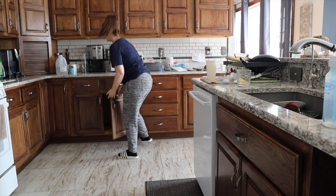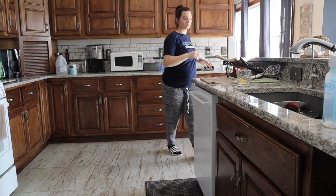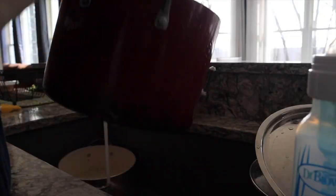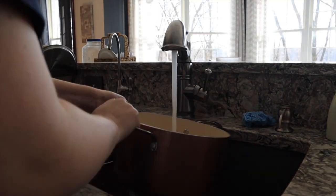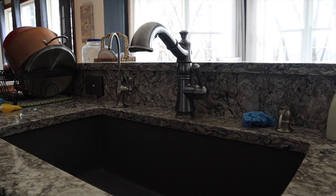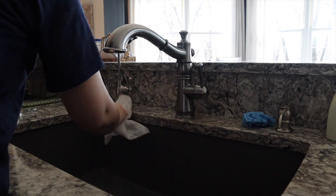Now I'm going to do the dishes. First I'm unloading some things and then I'm going to be loading the dishwasher. Me and my sister both usually take turns doing this throughout the day. Mostly I do it pretty much every day but there are some days she does it. Now I'm just handwashing whatever is left. Then I'm just going to dry off the surfaces and everything so that way there's no hard water stains.